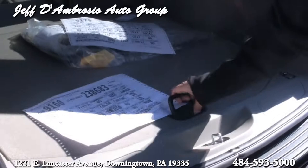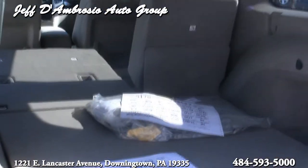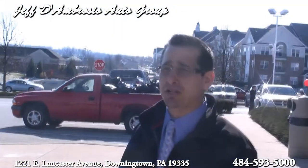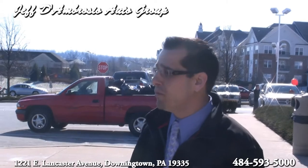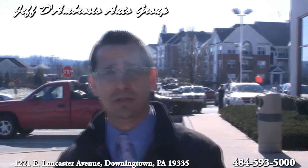Full size spare. And again, this vehicle is very, very well priced. Check us out at www.gojeffauto.com, 484-885-0287. Mark D'Ambrosio, Jeff D'Ambrosio Auto Group.